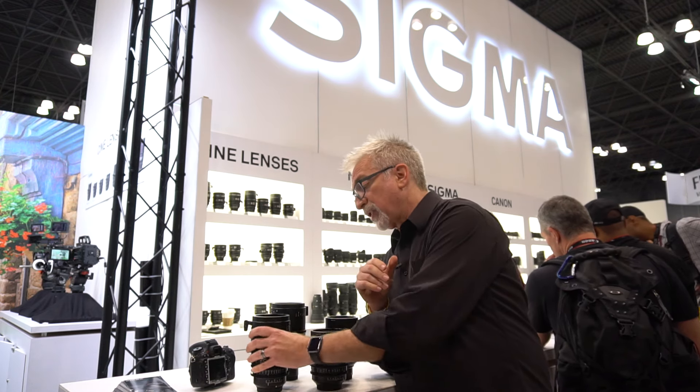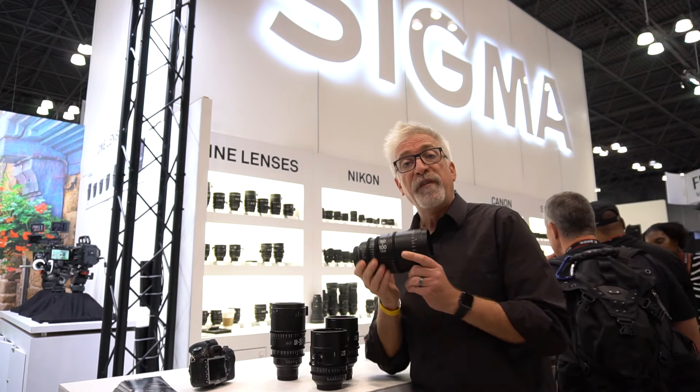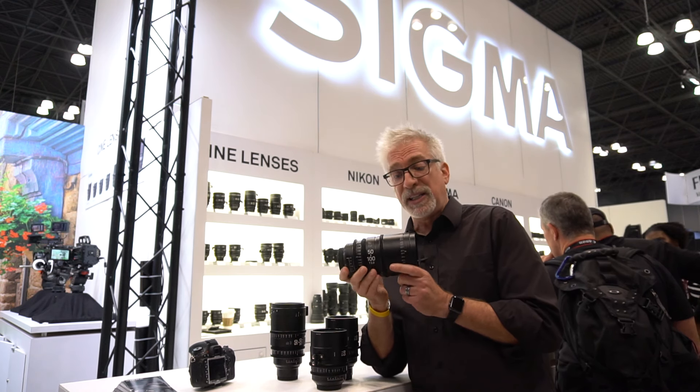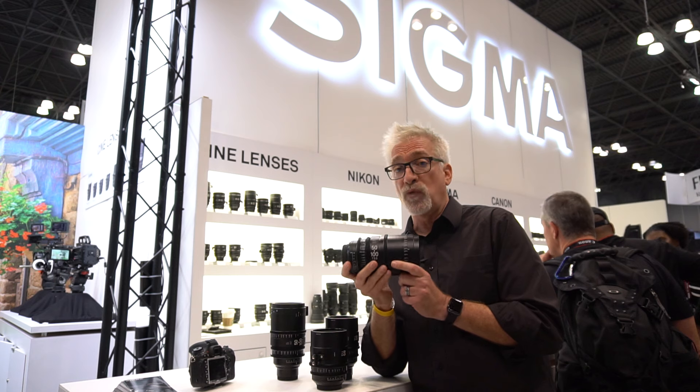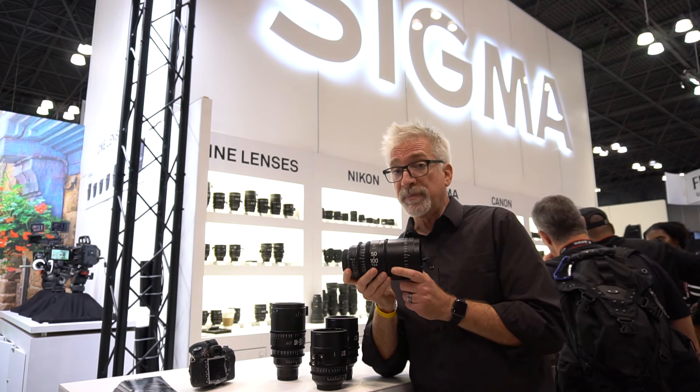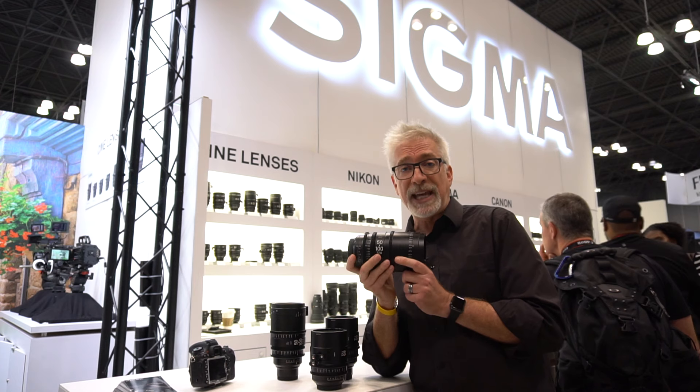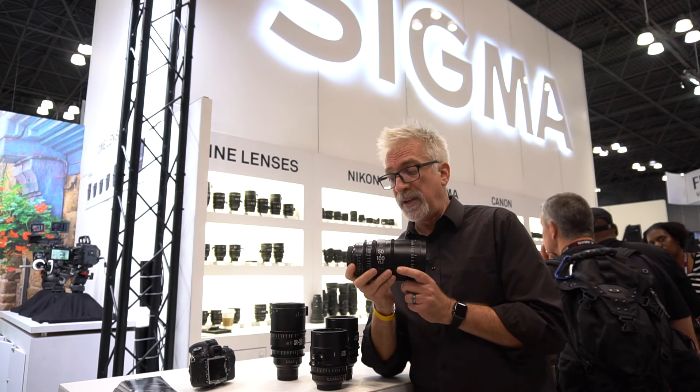The other lens that's of particular interest to me is their 50-100 T2. This is a monstrous lens. This is heavy — they're both really heavy. And on first blush, they give away nothing to Canon or Zeiss in the way of Cine lenses.